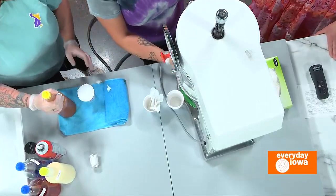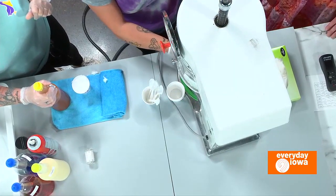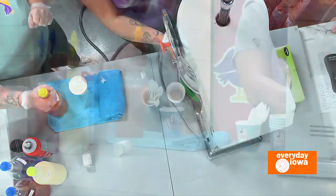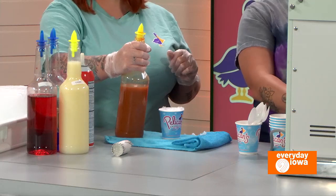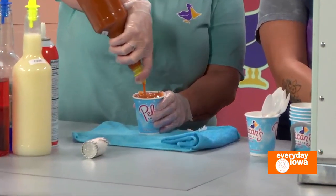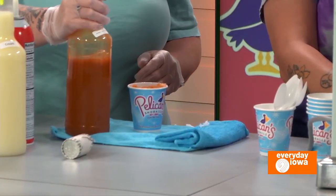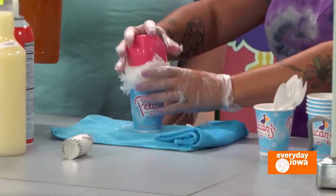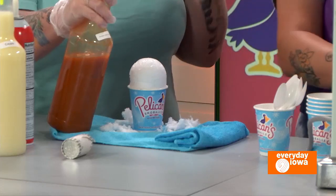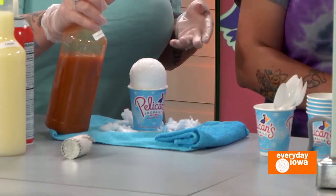And you guys have over 100 flavors. We do. That's a lot of flavors. Have you tried them all? Before we opened our first location last June, I did try just a small of each one because I figured I needed to be able to tell customers how it tasted. We have over 100 flavors, sugar-free options, and dye-free options for those that are in need.